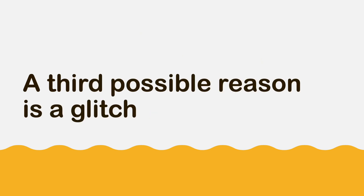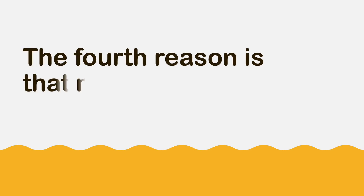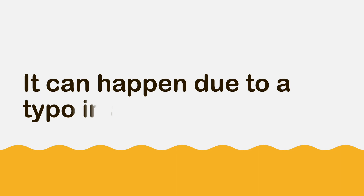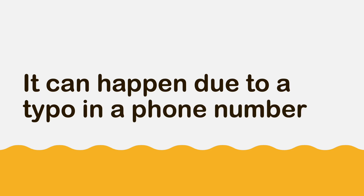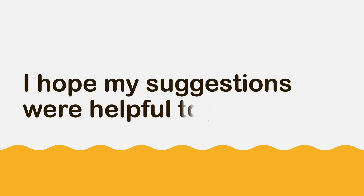A third possible reason is a glitch — you must reboot your iPhone. The fourth reason is that messages go to the wrong phone number. This can happen due to a typo in a phone number or someone hacking your account.